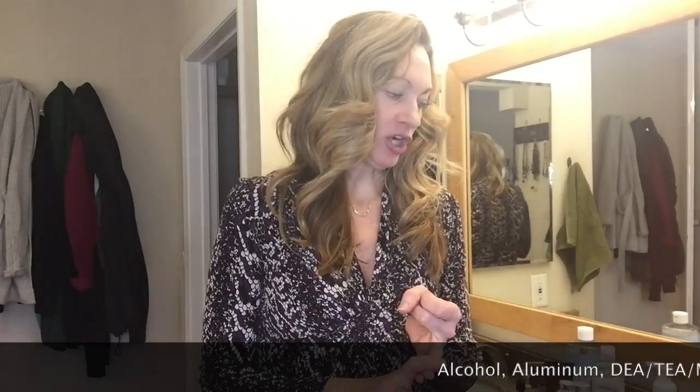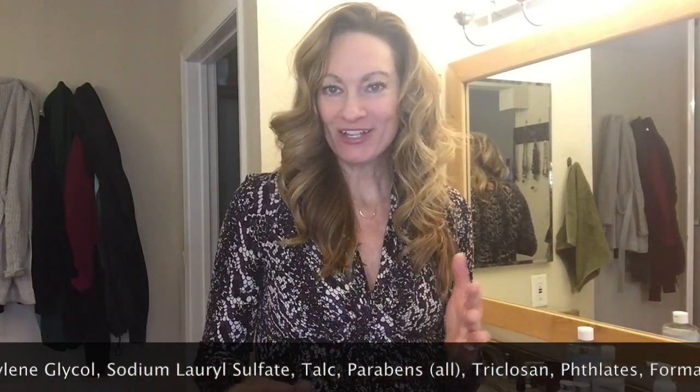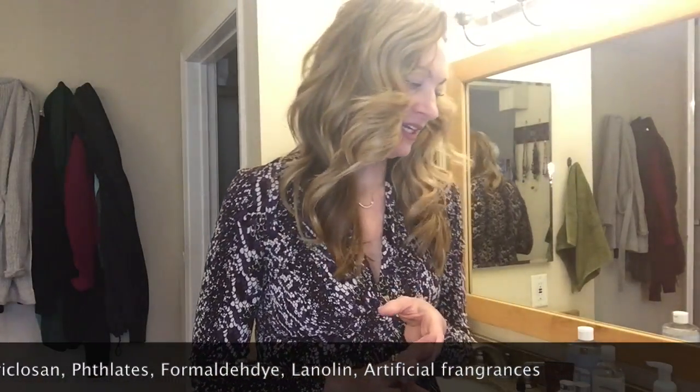Here in the bathroom is where we find a lot of products that contain carcinogens. The components you're going to want to try to avoid are aluminum, alcohol, DEA, TEA, propylene glycol, sodium lauryl sulfate, talc, parabens of all kinds, triclosan, phthalates, formaldehyde, lanolin, and any artificial fragrances. That's a pretty big list, and most products that you're going to find at your grocery store, at Ulta, at your beauty counter are going to have these components in them.